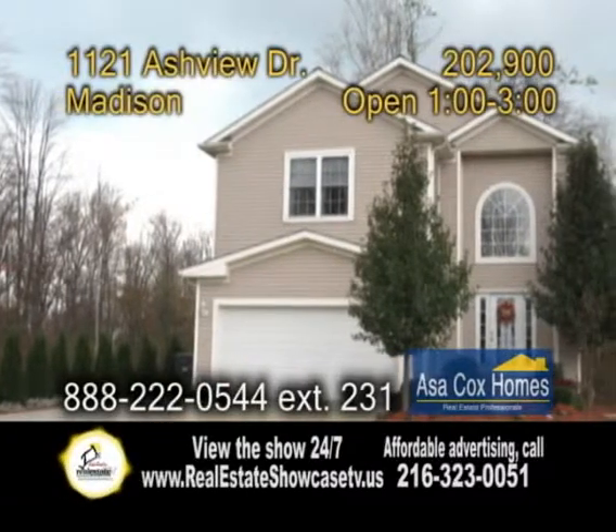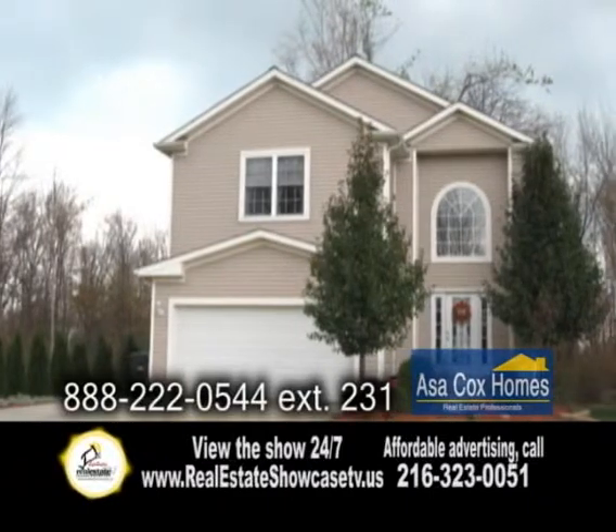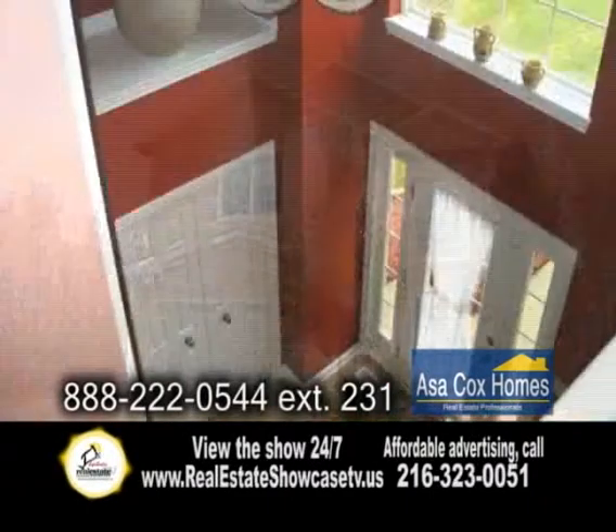A colonial home in Madison. This home sits on a corner lot and about 500 feet from Lake Erie with a private beach access.